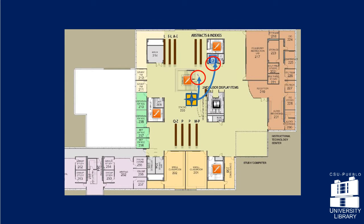The next stop is on the third floor. Take the elevator or the stairs and head toward the help desk.